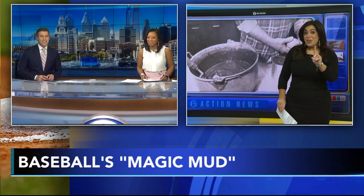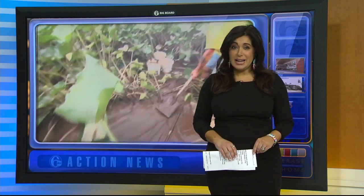It's a secret because only five people in the world actually know where the mud comes from — a small tributary off the Delaware River in Burlington County, New Jersey. Lena Blackburn baseball mud is named for the Philadelphia Athletics coach who, back in the 1930s, used mud from his favorite fishing hole to add grip to slippery new balls after a batter died.